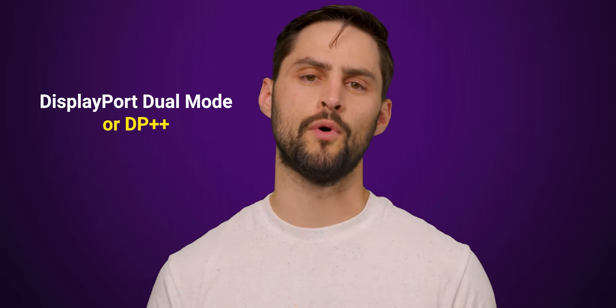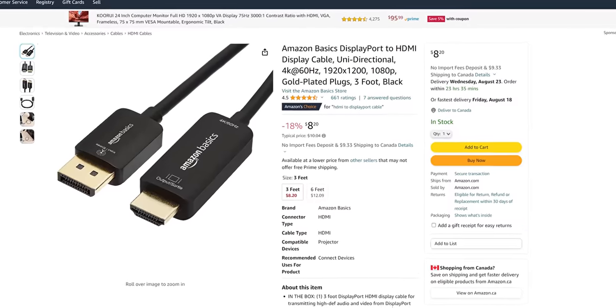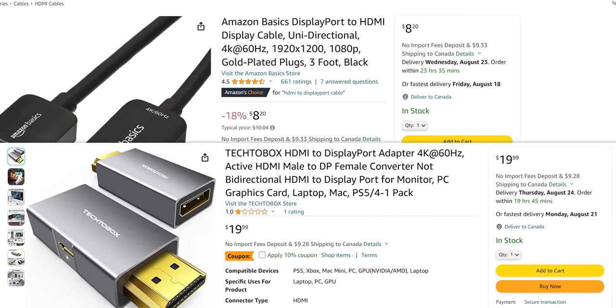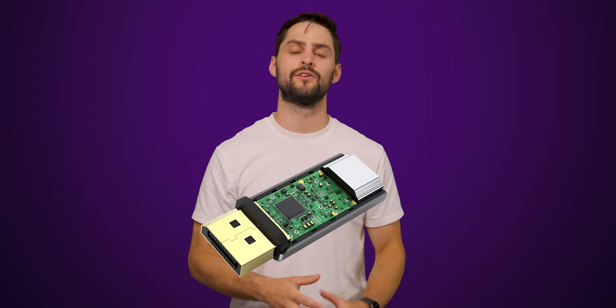Five: it is much easier to convert DisplayPort to HDMI than to go the other way around. This is because of a feature called DisplayPort dual mode, or DP++, which can actually output a native HDMI signal through a physical DisplayPort connector. This means that adapters running from a DisplayPort output to a screen with an HDMI input are straightforward to construct and cheap to buy. However, going from an HDMI source to a DisplayPort screen is much more complicated, as the adapter has to have active logic inside of it to convert the signal properly.